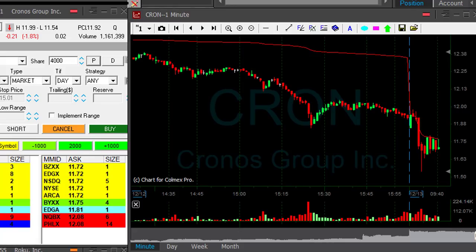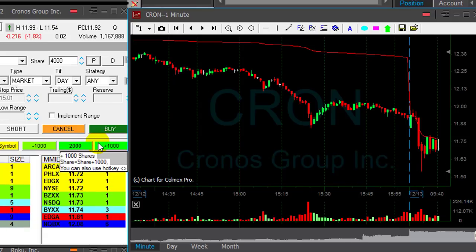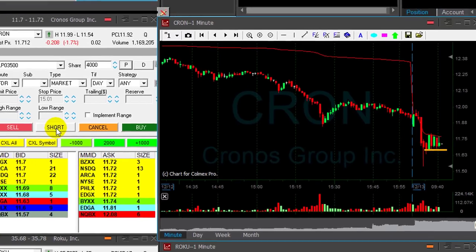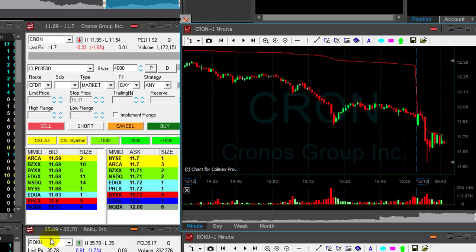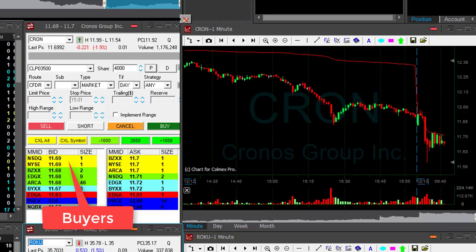CRON is down 1.8%, but I do like the momentum — look at the first momentum, the way it came down. These are one-minute candles; we are still just over 10 minutes. Just finished with CRM and I'm looking to short CRON, just if it comes down under this reversal point, another two or three cents. Getting ready to short 4,000 shares — it's not a big mover. Stop maybe 15 cents. It's getting close — watch the buyers at 69, watch the sellers.